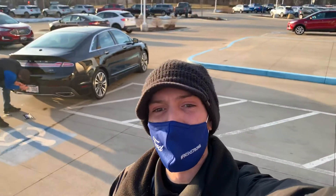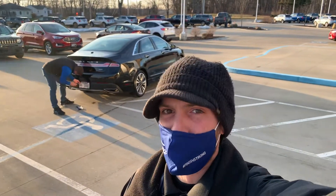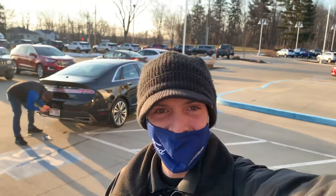Good afternoon, my name is Nathan Arminio here at Liberty Ford of Aurora, and I wanted to give you a better look at this beautiful one-of-a-kind 2019 Mustang GT.